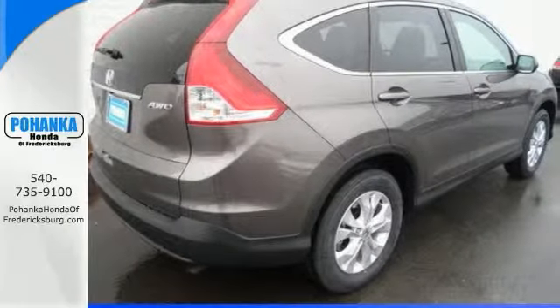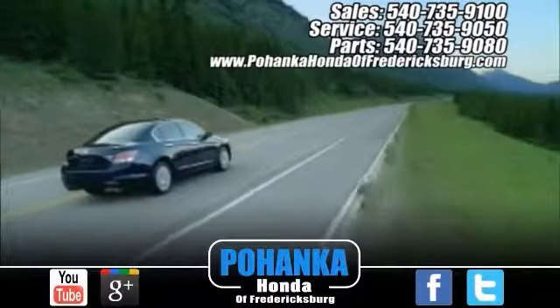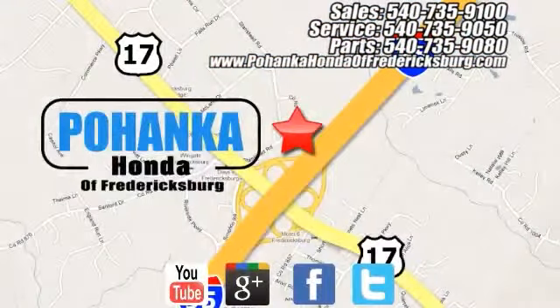Come take a test drive and find out for yourself today. Pohanka Honda of Fredericksburg is a great place to buy a car, conveniently located at 60 South Gateway Drive in Fredericksburg.